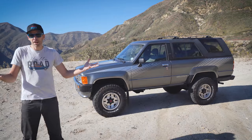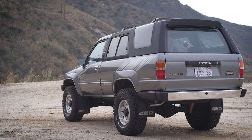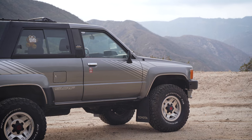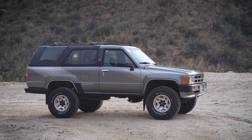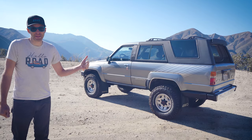This right here is the rarest and quite possibly most desirable Toyota 4Runner ever built. This is a 1986 Toyota 4Runner Turbo. This is not my vehicle — the owner, Serge, was kind enough to let me borrow it for a couple days. Though after spending some time with this unique and rare 4Runner, I'm pretty sure I'm going to keep it.